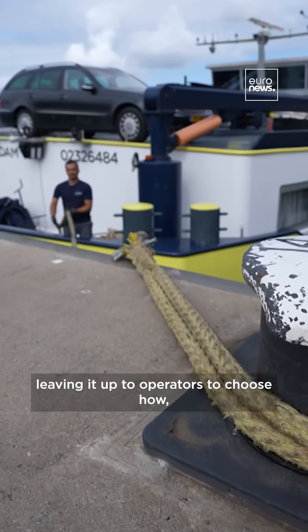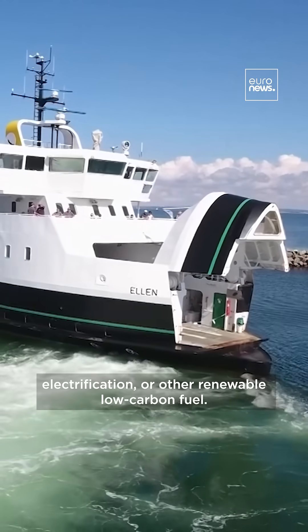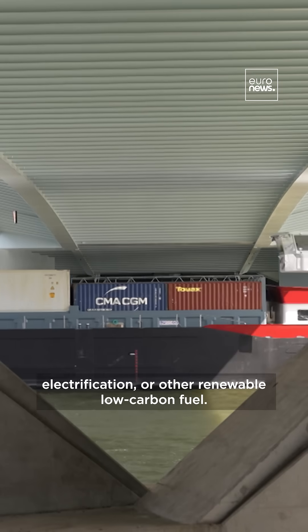The EU mandates an 80% emissions cut for large vessels by 2050, leaving it up to operators to choose how — whether through hydrogen, electrification, or other renewable low-carbon fuels.